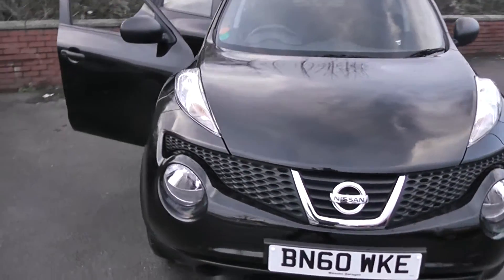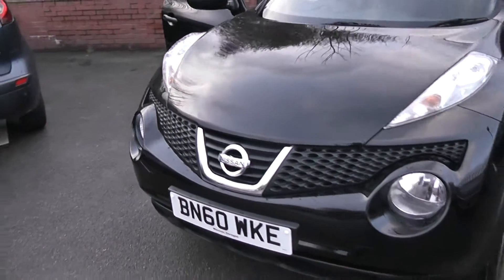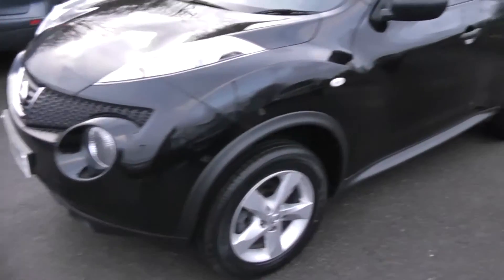This vehicle will be in tax band F, which equates to £140 of road tax per year and insurance group number 12.